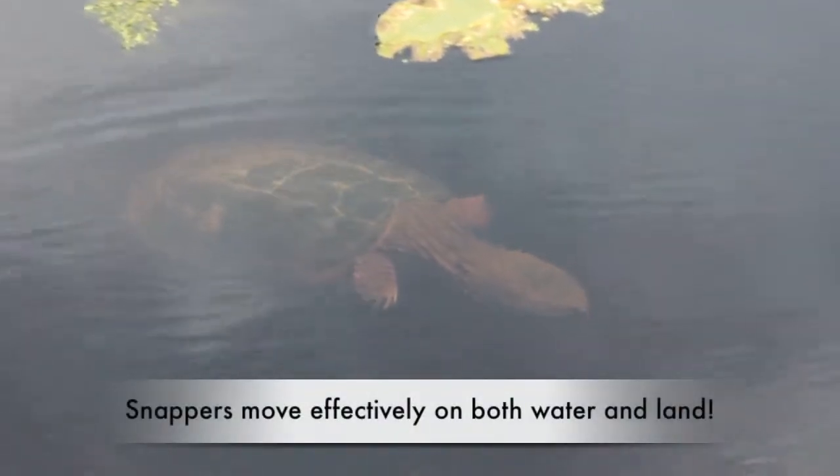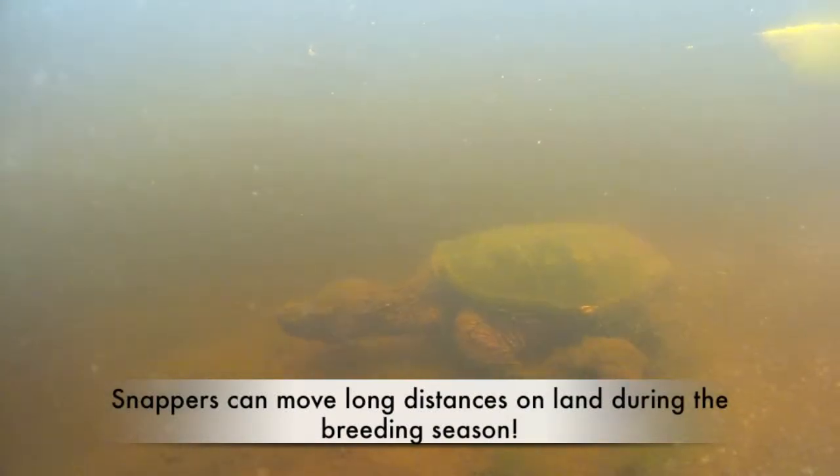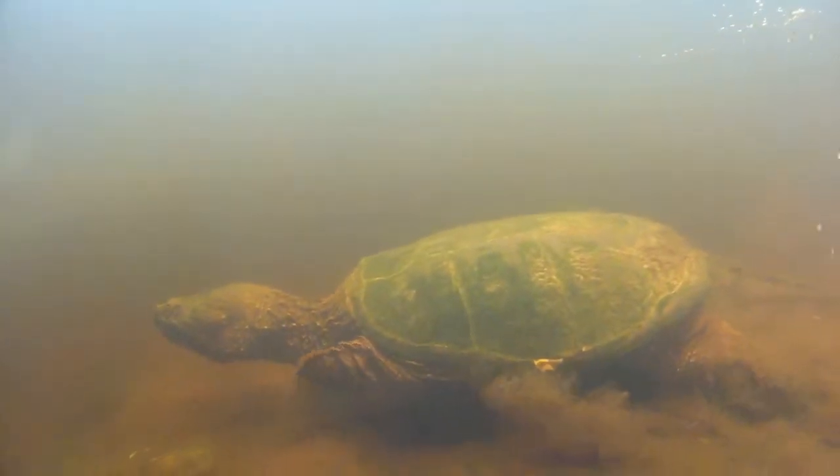Look how gracefully these large turtles can move through the water. You would think such large animals would have trouble moving on land, but they actually don't. They move extensively over land during their breeding period, which can be anywhere from April to November, but is typically in June and July.